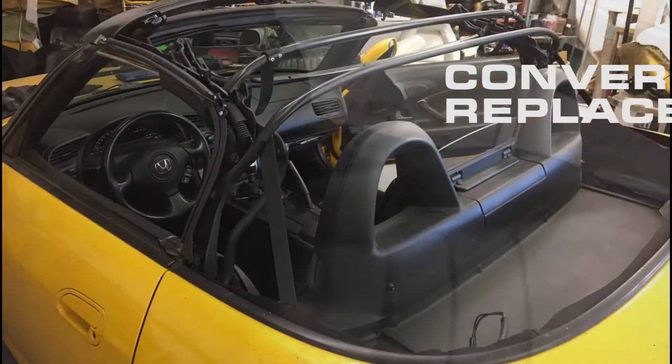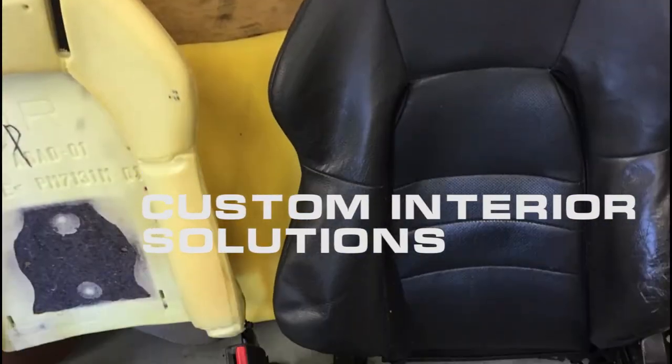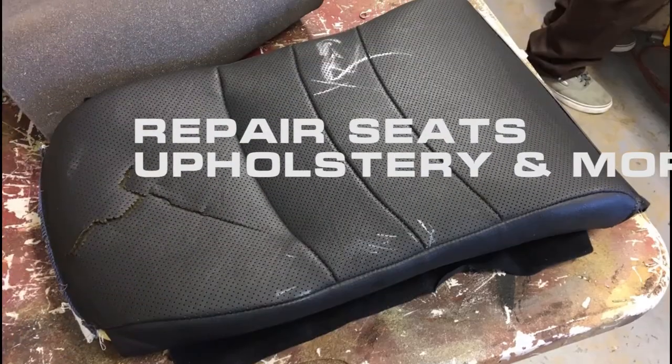Convertible top replacement and repair. Complete interior restoration. Custom interior solutions. Preparing seats, upholstery, and more. Here you can see the results of our work.